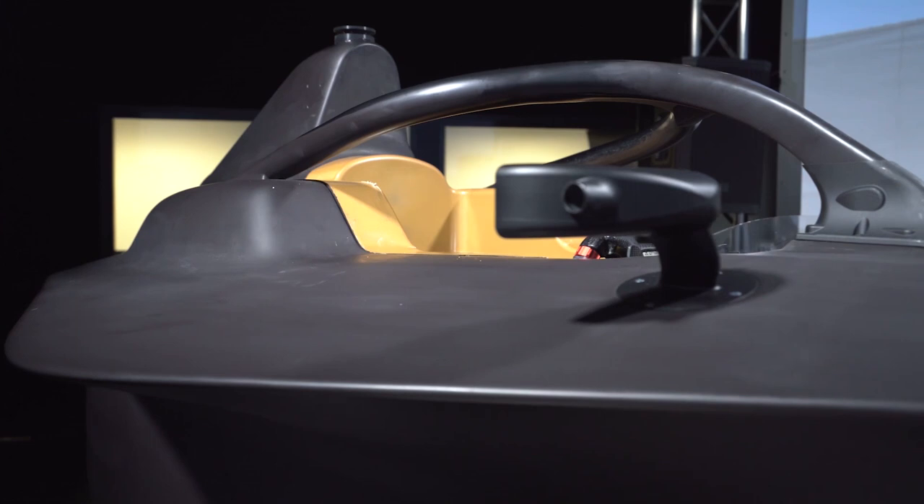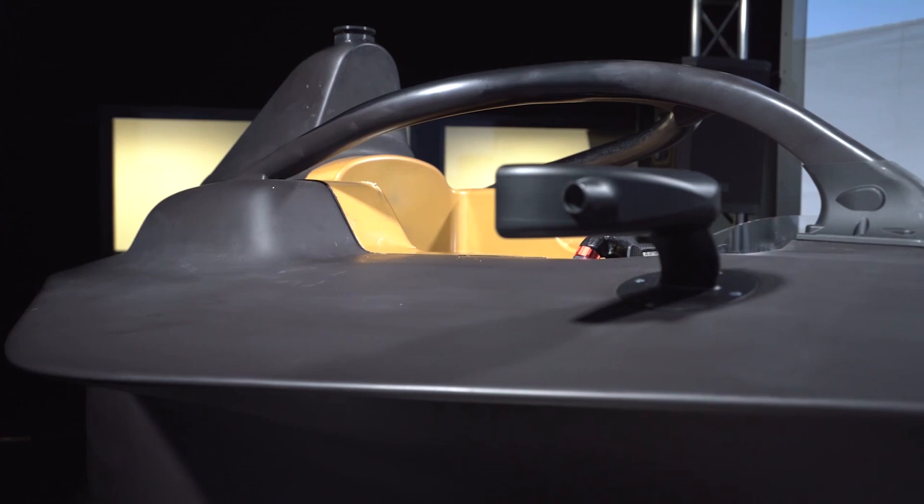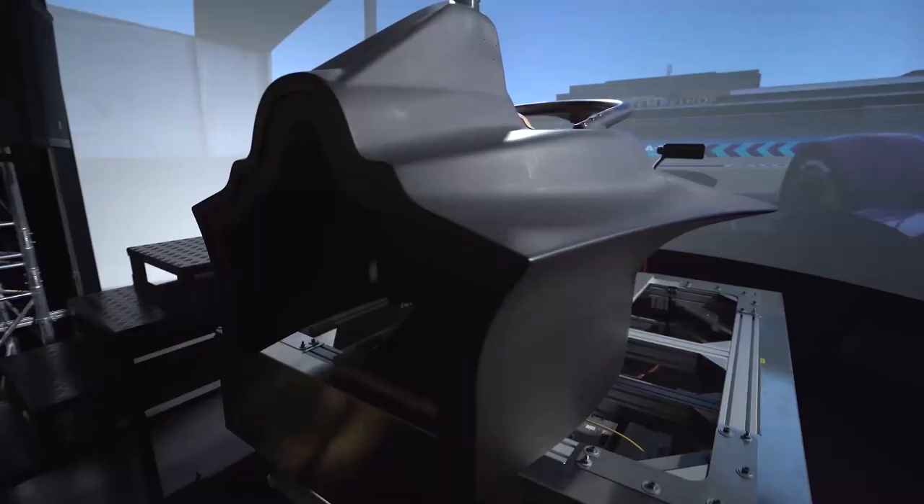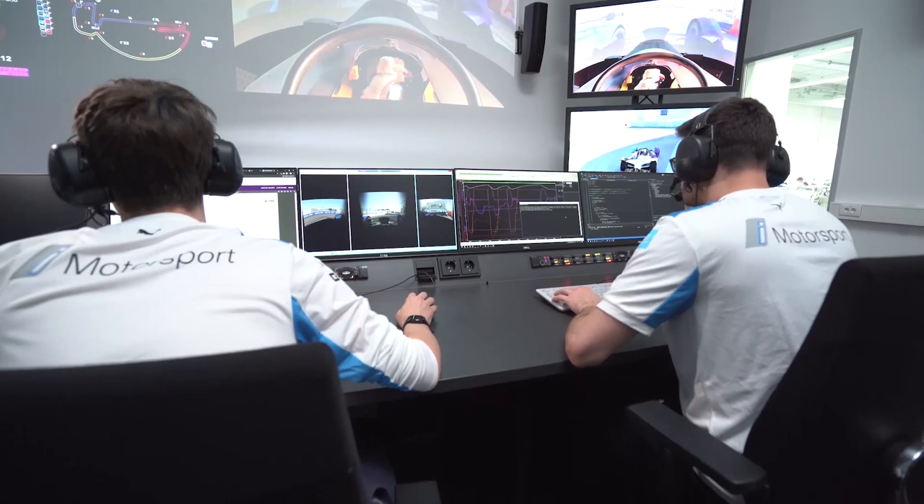The simulator that you find over there obviously has components which are off the shelf, but as a package it's totally custom made, and the most important part of it is purpose-built and developed in-house. The simulator helps the driver prepare for a race weekend because when the driver comes to the racetrack, he knows the track, he knows the car, he knows the setup and the working procedures with his engineers for that upcoming event.